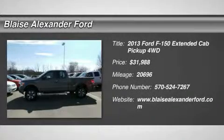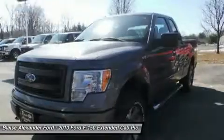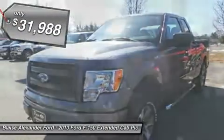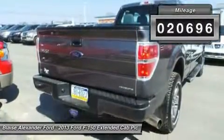The 2013 F-150. A Ford F-150 knows how to handle any situation. It's built to follow orders, no whining, and is priced below $35,000. This vehicle has less than 25,000 miles.